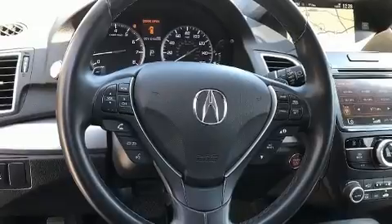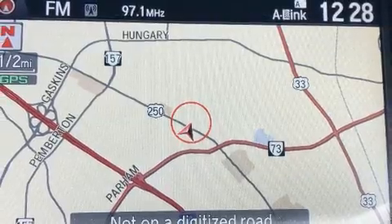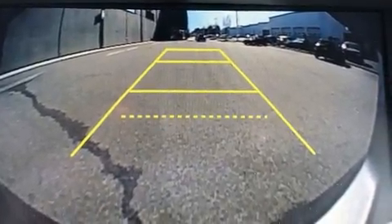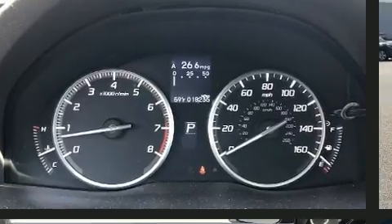Acura prioritized practicality, efficiency, and style by including leather upholstery, a power seat, an automatic dimming rear-view mirror, a blind spot monitoring system, an outside temperature display, a power rear cargo door, and seat memory.